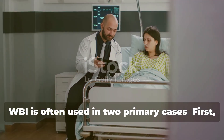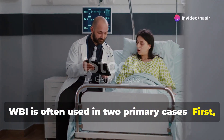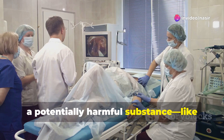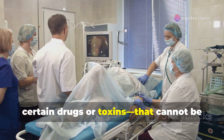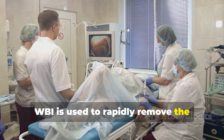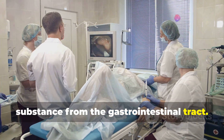WBI is often used in two primary cases. First, toxic ingestions. If someone has ingested a potentially harmful substance like certain drugs or toxins that cannot be absorbed by activated charcoal, WBI is used to rapidly remove the substance from the gastrointestinal tract.